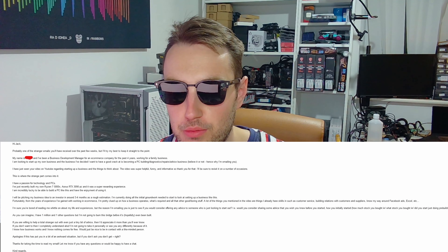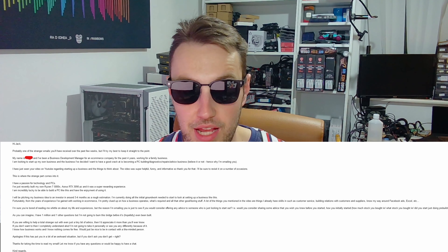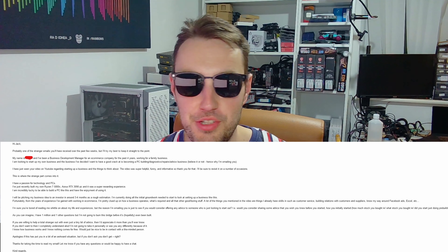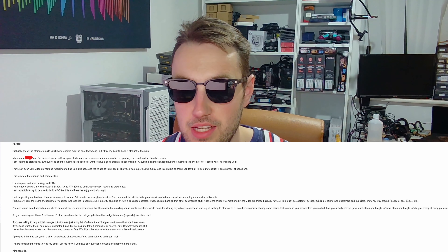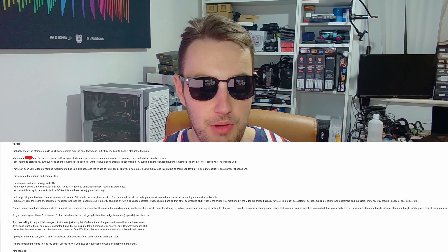He says, hi Jack, probably one of the stranger emails you received. My name's Sam and I'm a business development manager for an e-commerce company. I thought this was going to be an advert at first, like 'oh, do you need a business manager?' But he's saying he wants to start up his own PC business — pretty much basically what I'm doing. He's asking for a bit of advice. He's really into PCs, likes building his own, and thinks it's something he could get involved in.